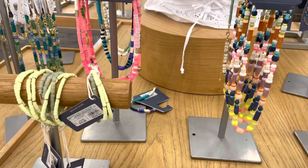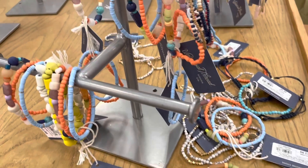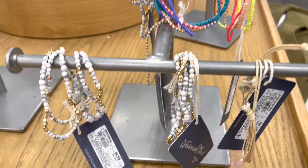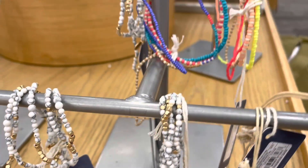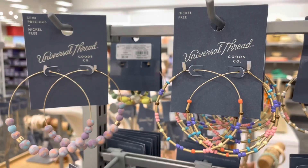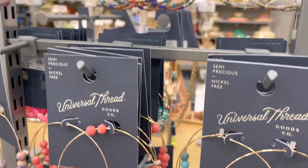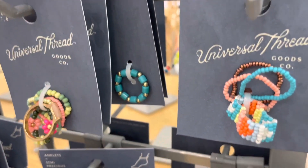Here's some fun jewelry by Universal Thread — I think these are really cute for spring and summer, and you can layer a lot of these pieces. They have bracelets, anklets, earrings, and rings. I really like these stretchy rings.